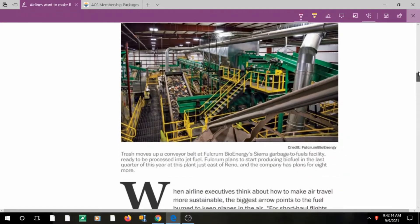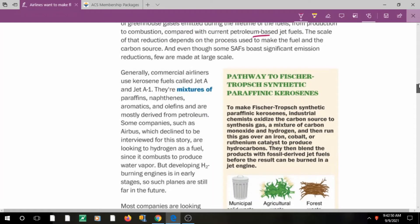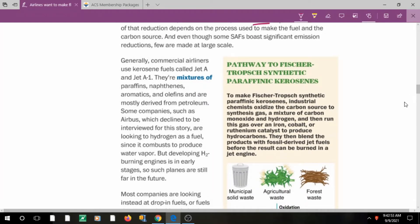The first article is about shrinking jet fuel's carbon footprint. We can see trash on a conveyor belt being processed into jet fuel — people are working on finding alternatives to conventional petroleum-based jet fuel. Normally, kerosene fuel is used, which is a mixture of paraffins, naphthenes, and aromatics. On the right-hand side, the Fischer-Tropsch synthetic paraffinic kerosene method is explained.